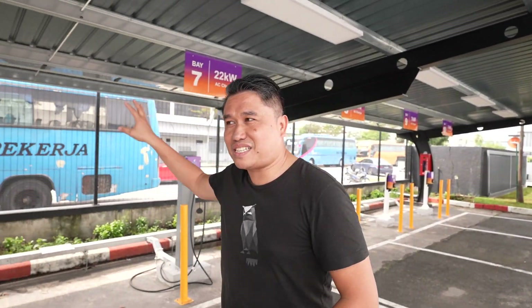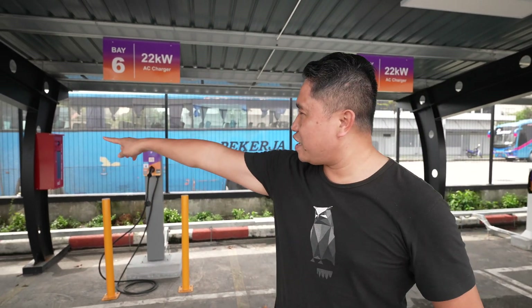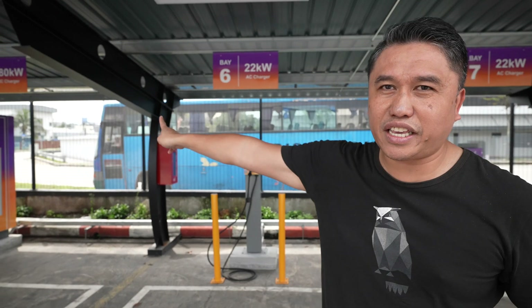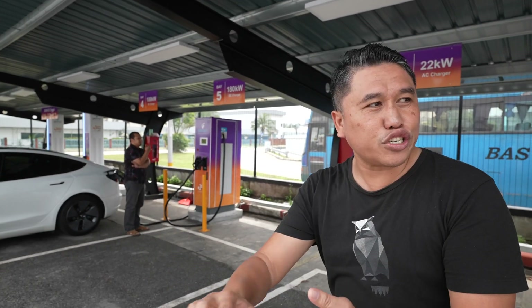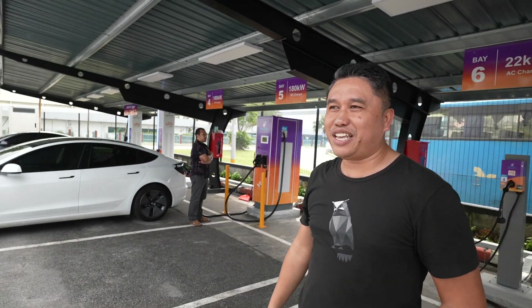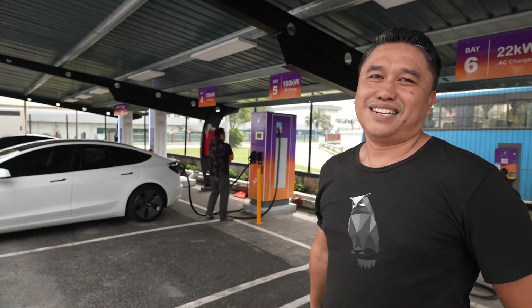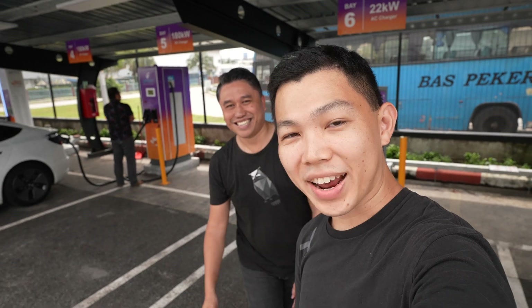A fun fact — the gentleman in the picture behind there is my cousin Alex Yong. There are five 22 kilowatt AC chargers. AC pricing is much cheaper than DC. You have all the facilities inside here, including K-Face, meaning you can charge your car and do other things while you wait. This is exciting as a user because this is the first kilowatt-hour station. The promotional rate for the 180 kilowatt is one ringgit per kilowatt hour. For the 350 kilowatt, the promotional rate is 1.20 ringgit per kilowatt hour. This is only the beginning — the first of many kilowatt-hour charging stations coming to Malaysia.